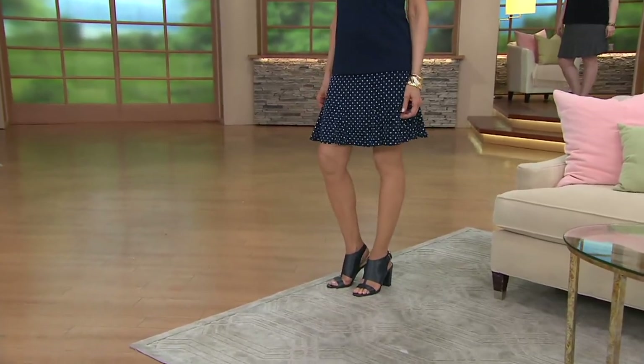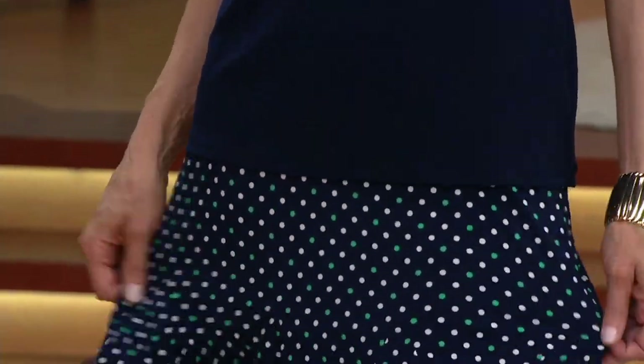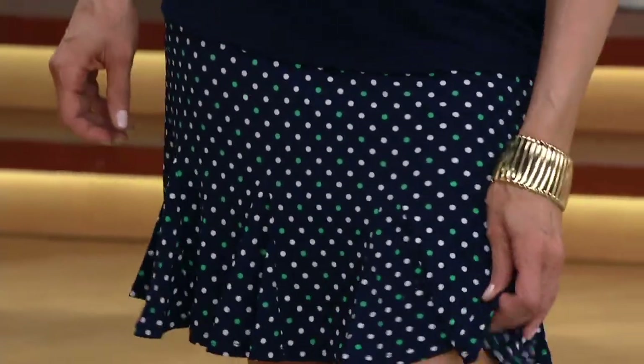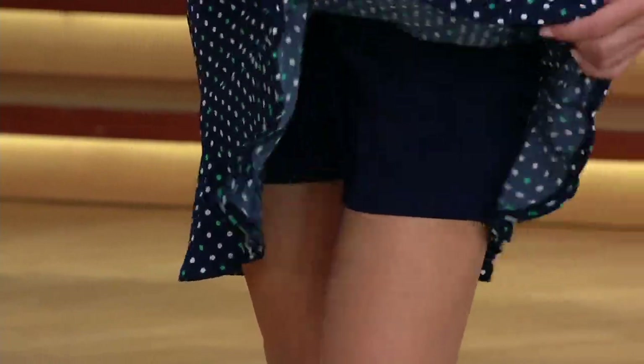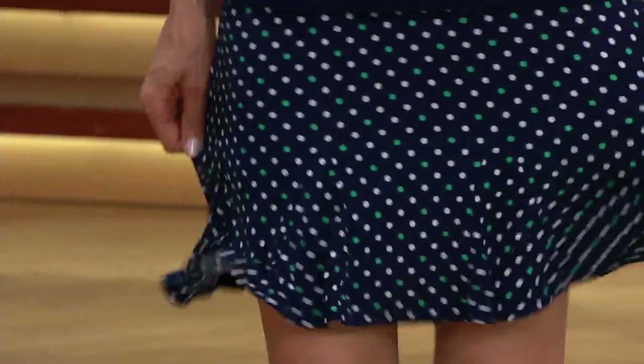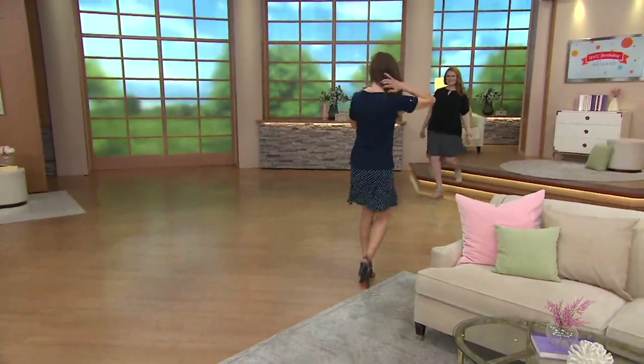Look how cute that looks on Suzanne! Susan makes the world's greatest skorts, and this one is so cute. It's a skort with go-days — that little flouncy, girly-girl part. Three easy pays of $16.58.